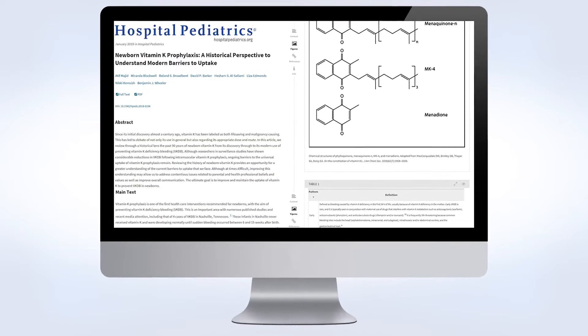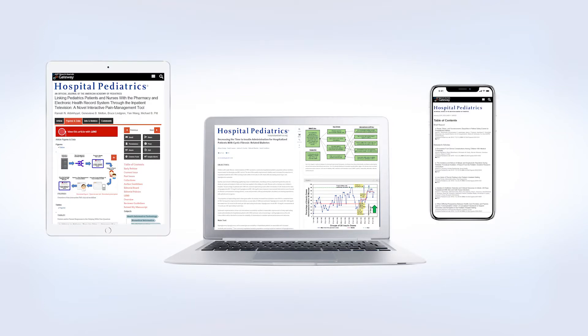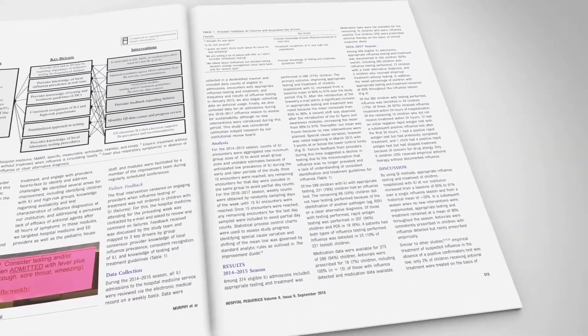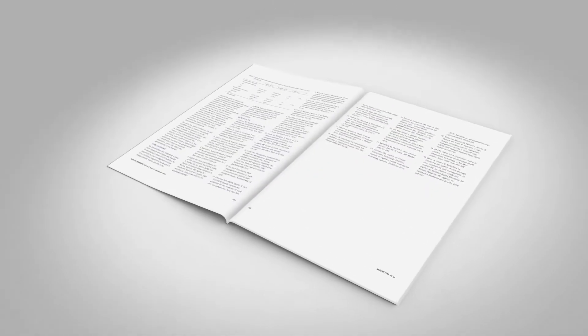The online journal of record publishes new content continually at hospitalpediatrics.org. Readers of the print edition enjoy full-text articles in a sleek, portable format focusing on study objectives, methodology, results, and conclusions, with a quick reference to online journal citation.